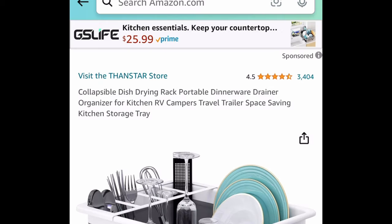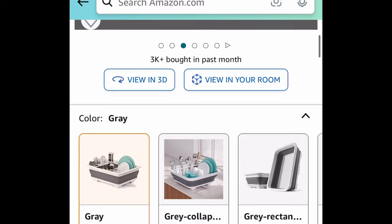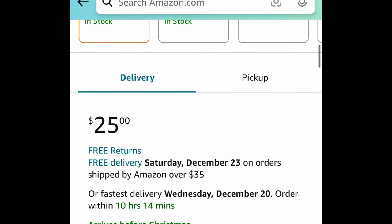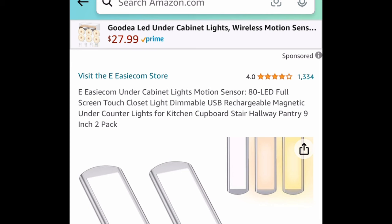Next one is great if you love keeping things off the counter — a collapsible dish drying rack with amazing reviews. It's great for RVs and campers and is a great space saver, because once everything is dry you can simply put it away. Priced at $25, but with our code it drops to $12.50.